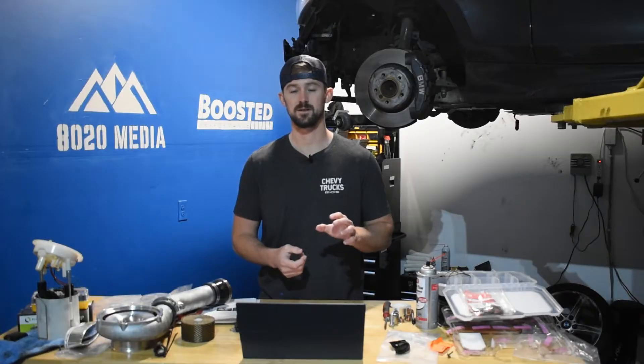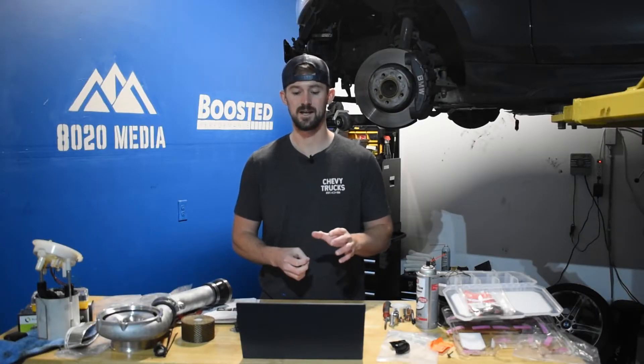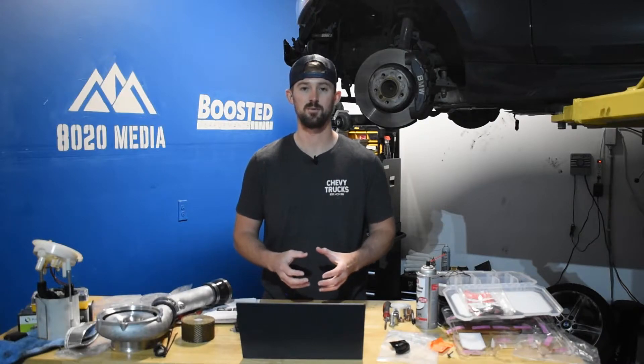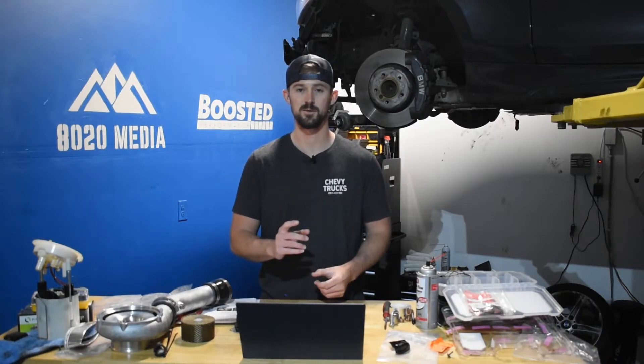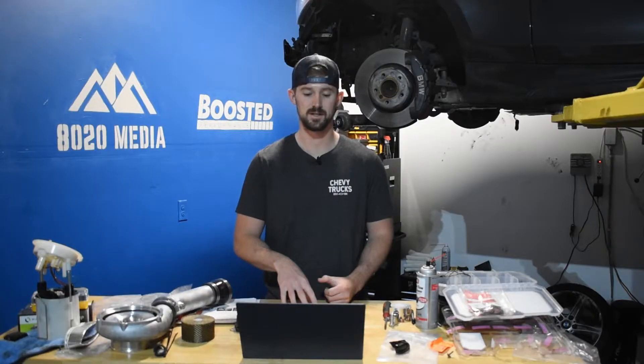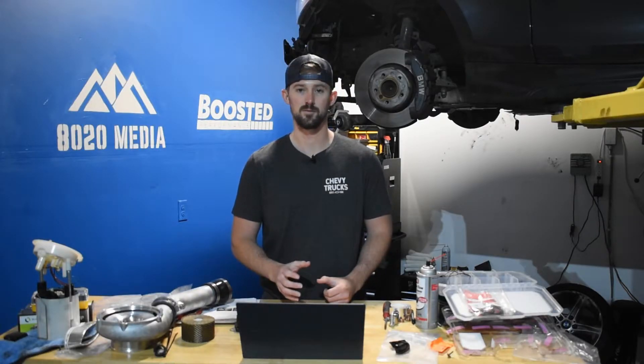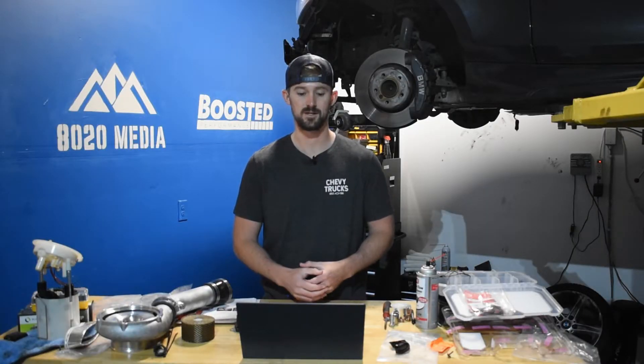It also got a larger turbo inlet, which fixed a lot of the issues with overheating and head gasket failure. The one caveat is that from an internal standpoint, the pistons got weaker, which we will talk about as a problem on our list. However, the Duramax LBZ is probably the most desirable Duramax engine out there, both for reliability and for performance modifications.